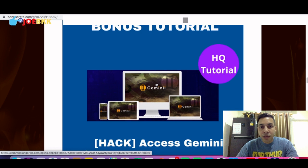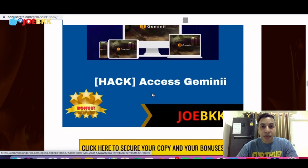The first bonus I will give you free is Gemini. You can access Gemini — it's a three-in-one email marketing tool. I said three-in-one because it is an autoresponder, it is a squeeze page builder, and you can also create clickable videos. You will get this product absolutely free.